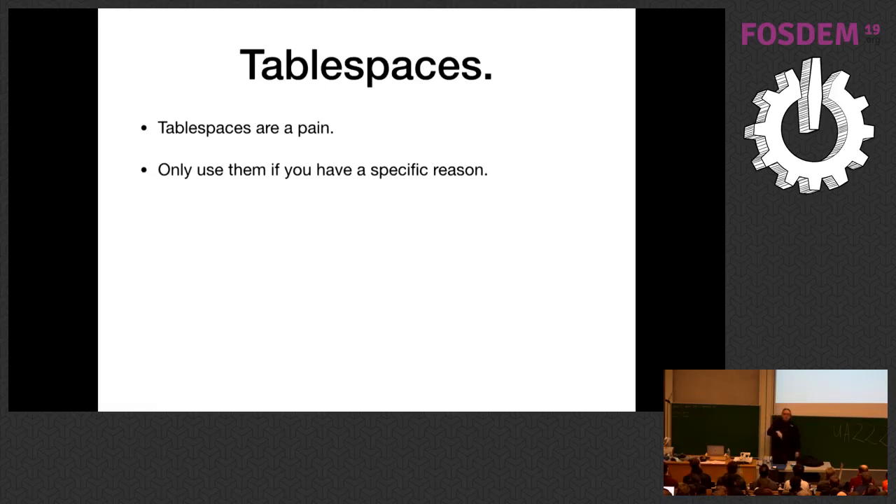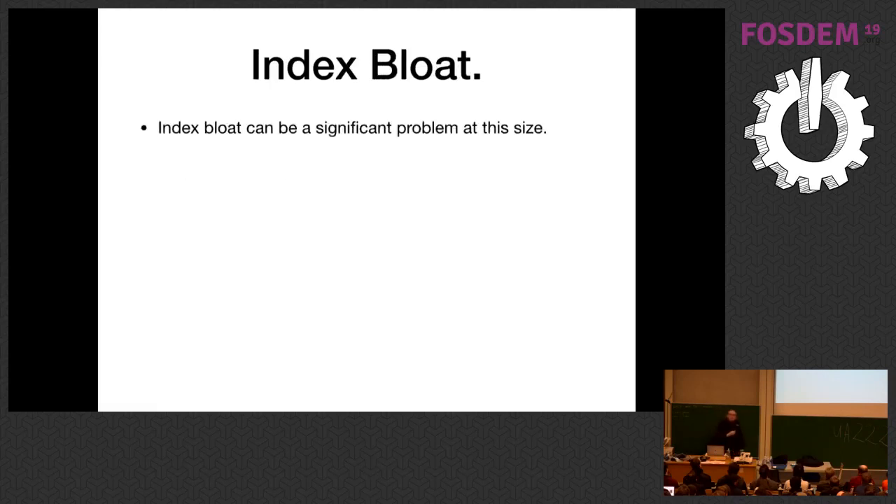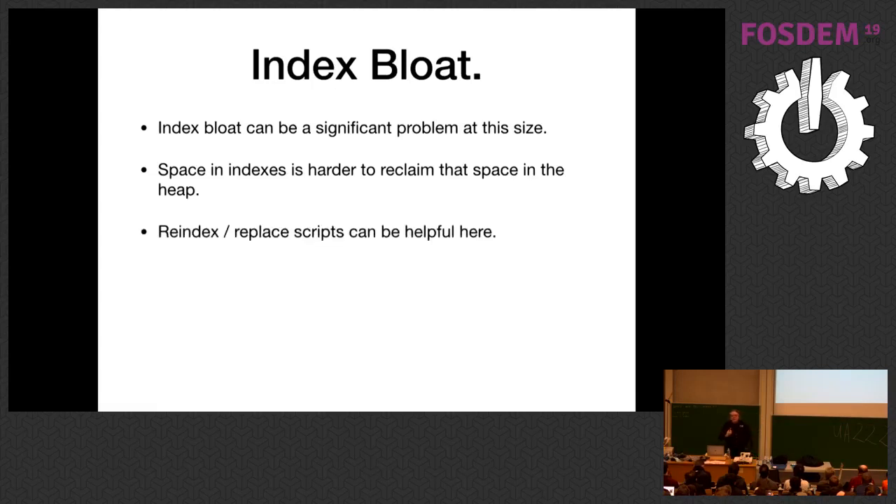There's almost no reason to set up tablespaces in Postgres nowadays. In the old days you'd have SSDs for indexes and spinning disks for main storage, but generally everything runs on some SAN where you have no control over performance anyway. There are some specific reasons: like reaching the limits of a single volume, but understand they'll complicate backups and replication. Index bloat can be a significant problem at this size — it's harder to reclaim space on indexes than on the heap. Sometimes you'll want to write scripts that recreate an index and drop the old one to compact them, but do this based on real analytics.